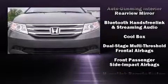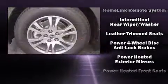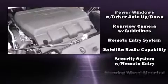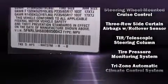Passengers are protected by various safety and security features, including head curtain airbags, front and side impact airbags, traction control, anti-whiplash front head restraints, ignition disabling, and four-wheel disc brakes with ABS.